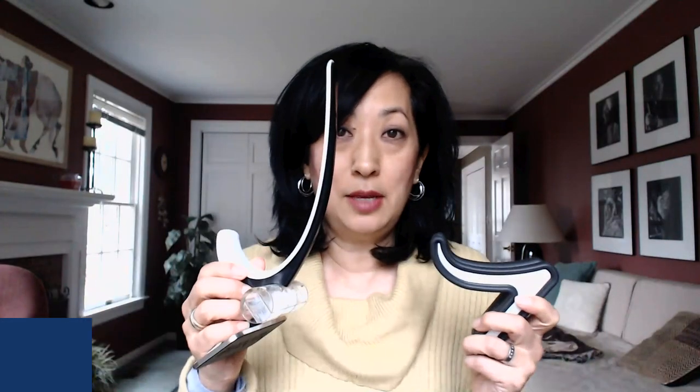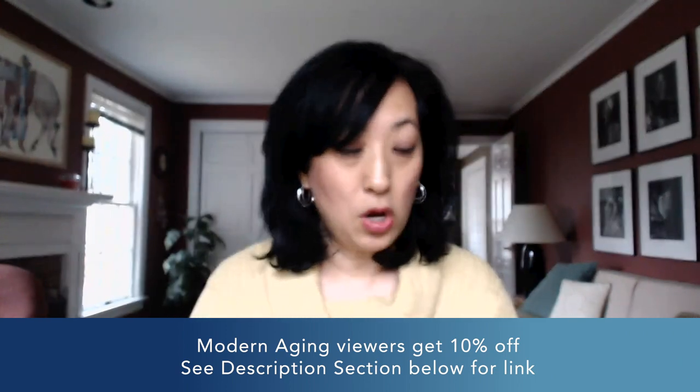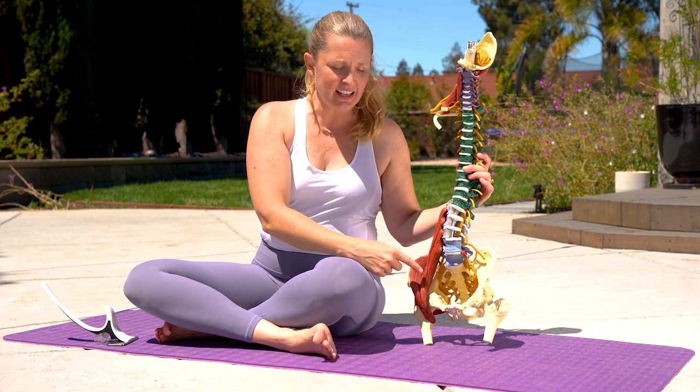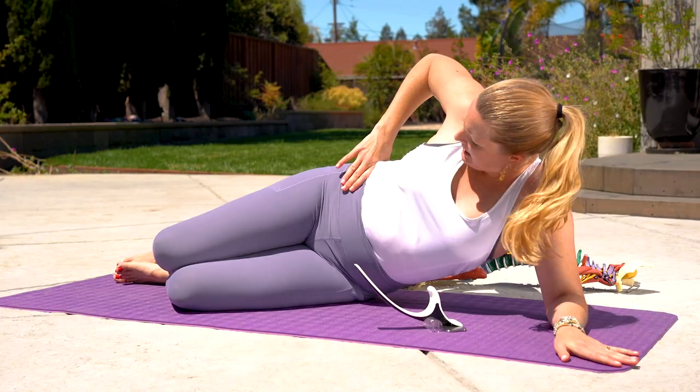Today my guest is Christine Koff. She is a physical therapist, the founder and CEO of Aletha Health, and also the inventor of the Knuckle and the Hip Hook. You're going to learn how to use these and why they're going to be a game-changer in your life. We all suffer from various forms of muscle tension — from sitting too much, working out too much, or just modern society creating beings who are constantly hunched over.